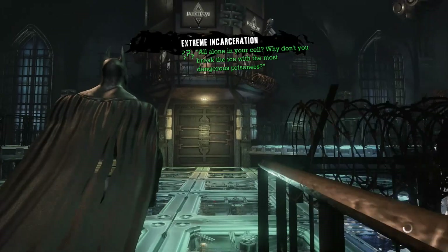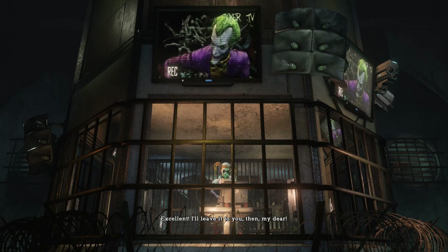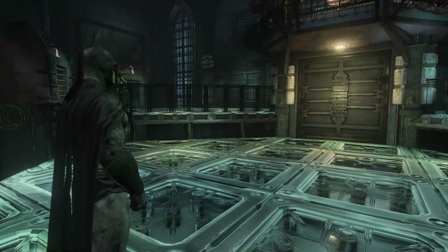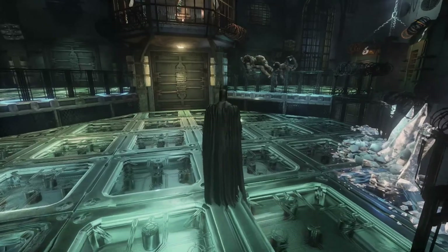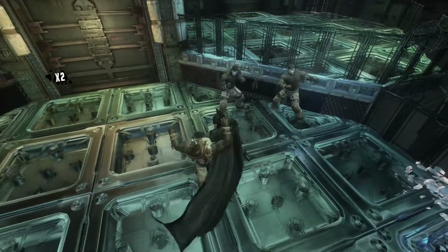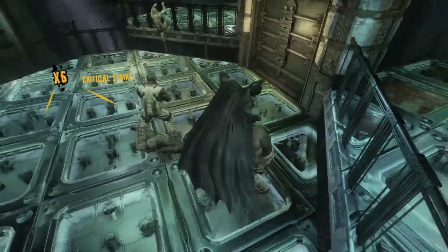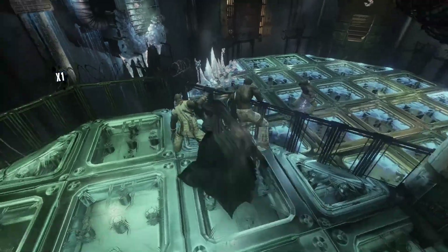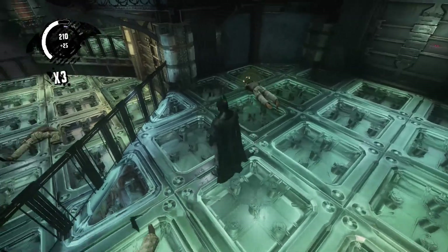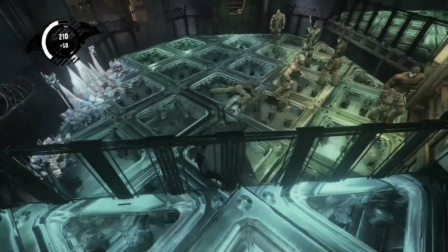'All alone in your cell — why don't you break the ice with the most dangerous prisoner?' Is Mr. Freeze the most dangerous prisoner? I'd say Zsasz maybe, or Joker? So this part's interesting because the floor becomes electrified at intervals, and it randomly turns on one of these three sections. I try to keep some of those guys down there so they get electrified. This is actually one of the challenge areas too. It's one of the hardest to get all the medals on because you have to maintain your combo, get enough points, and do enough combo variations — there are nine moves in total in this game if I recall.